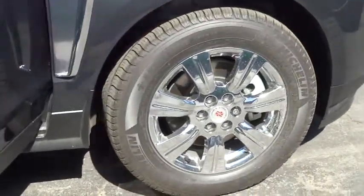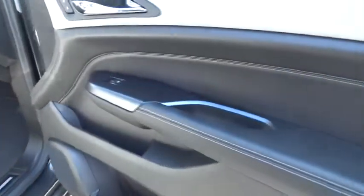Luxury lovers will delight in the new stylish handcrafted cabin. And for technology lovers, the list of high-tech features is just too long to list and is priced below $50,000.